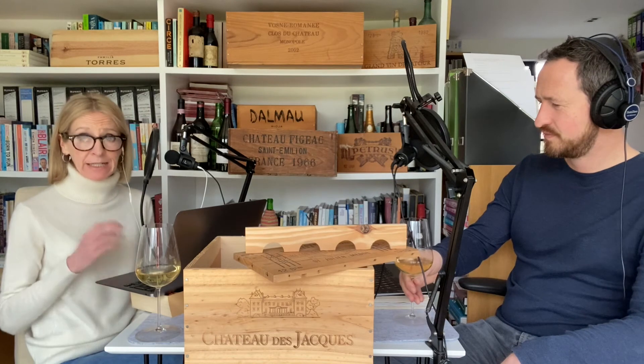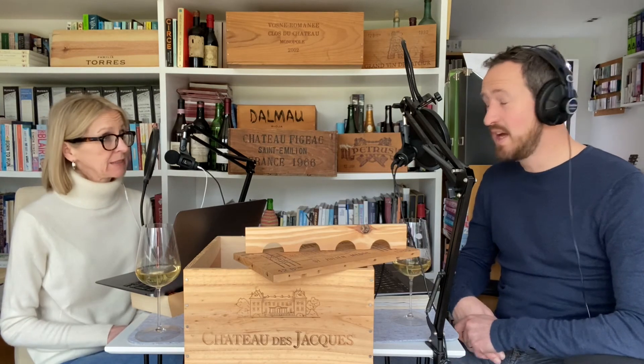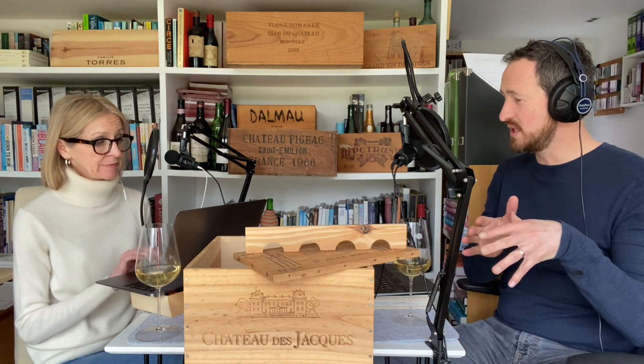Damien is a young guy, very environmentally minded, and one idea he's had is to offer people the choice. You could have a wooden box rather than a cardboard box for Langoa, but you pay extra, and the extra you pay goes to an environmental charity. A wooden box costs around five to seven euros, and a cardboard box about half that.